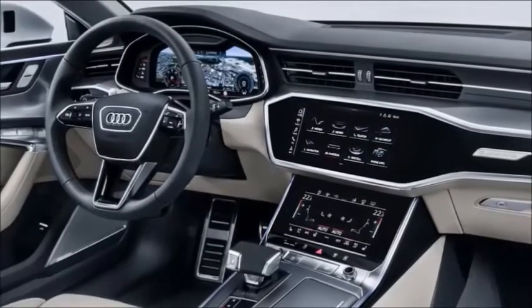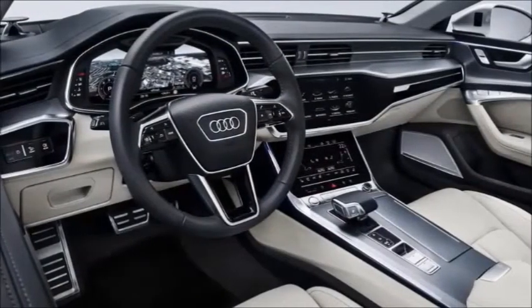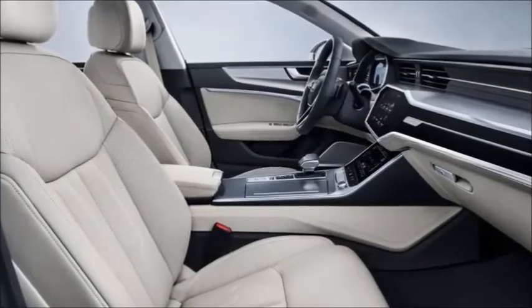While the side profile and plunging roofline translate over largely unchanged, the rear now boasts a full-width LED tail light. Audi promises it produces fast-moving light animations when the doors are unlocked. The rear spoiler, which rises at speeds of over 75 miles per hour, is retained.